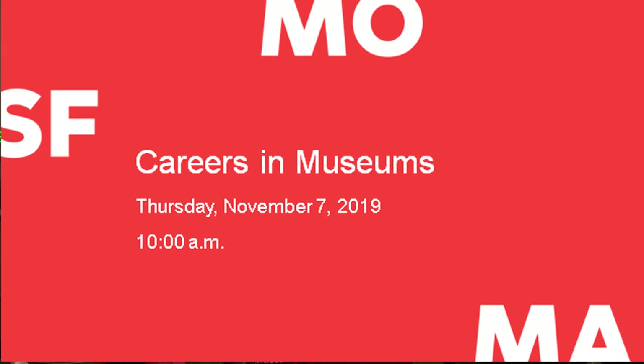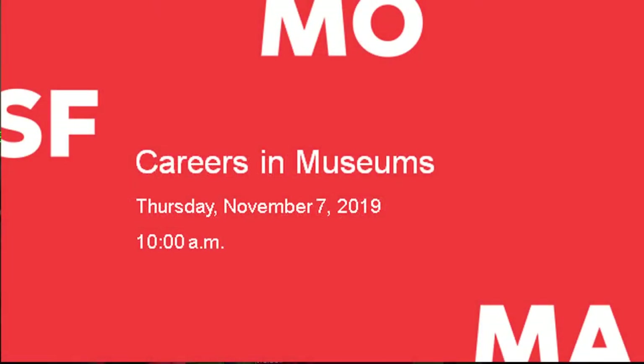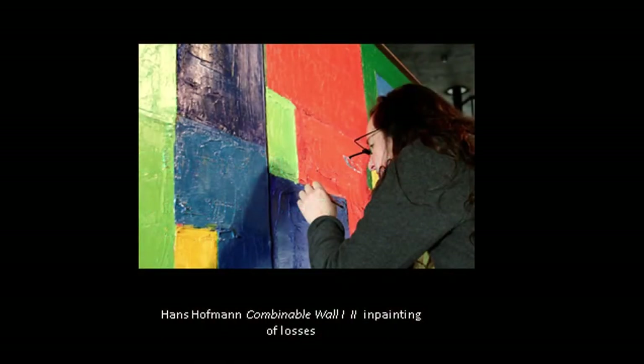Thank you, Andrea. Good morning, everyone. Can you all hear me? I'm Paula De Cristoforo. I'm a paintings conservator at the San Francisco Museum of Modern Art, and I'm thrilled that you're all here today. We're so pleased to be able to share what we do with an audience of students and community, and for you to find out what a museum career entails and what opportunities there might be for you. I started at the San Francisco Museum in 1990, when the museum was in the War Memorial Building on Van Ness across from City Hall. So I call myself one of the legacy staff people there.